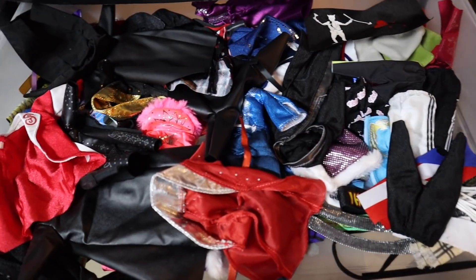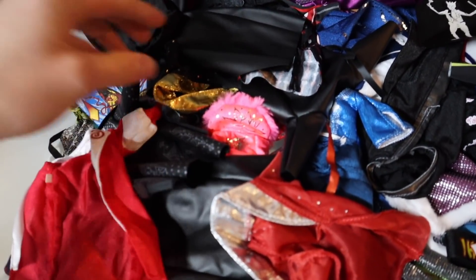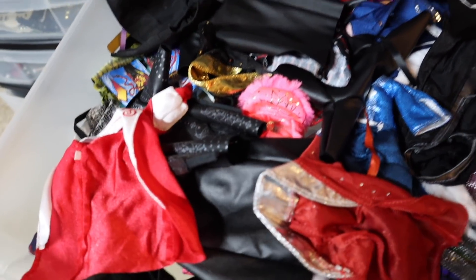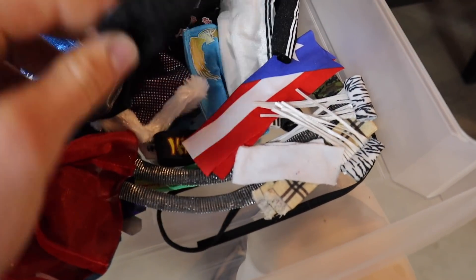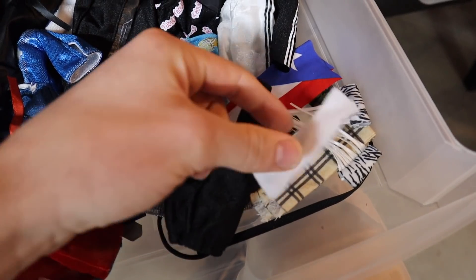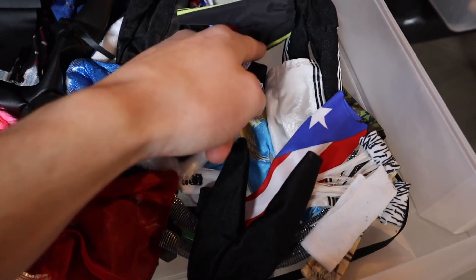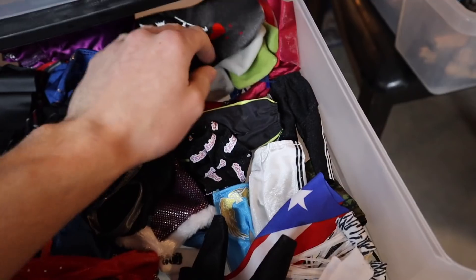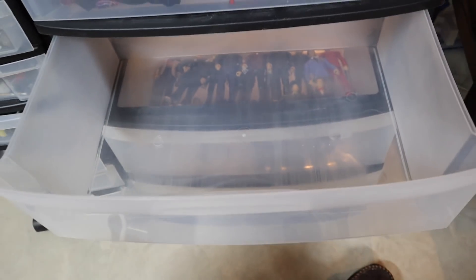Right below that we have another cloth bin — more of just robes. On one side we have bigger robes like Undertaker jackets and different robes, and on the other side we have unique different types of cloth material: some pants, Zodiac's things, a towel, MJF's scarf, a Puerto Rico flag, Brian Kendrick's flag, Rocky Maivia's thing — just random different cloth goods on that side.